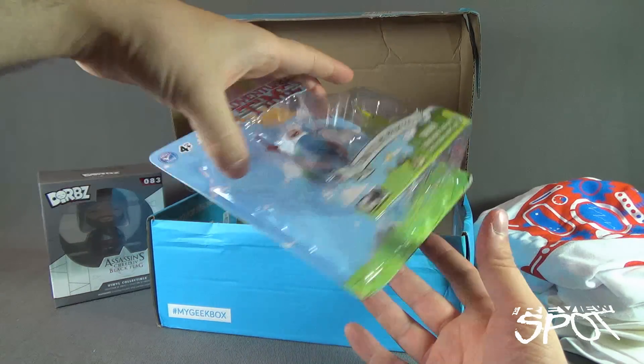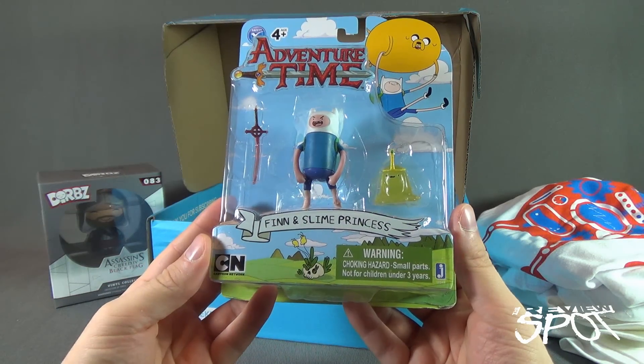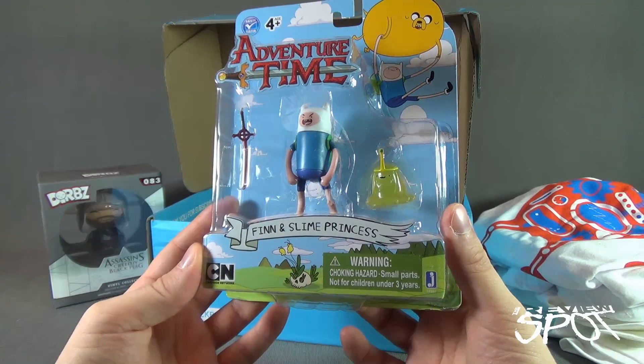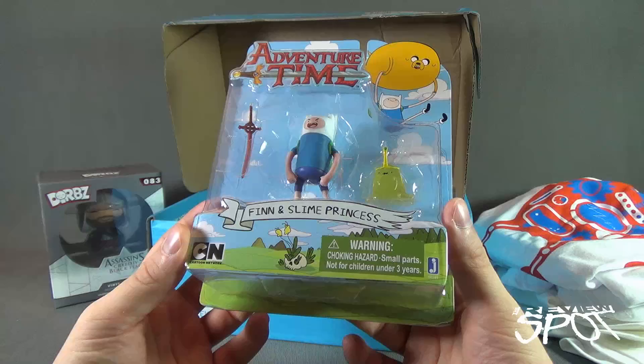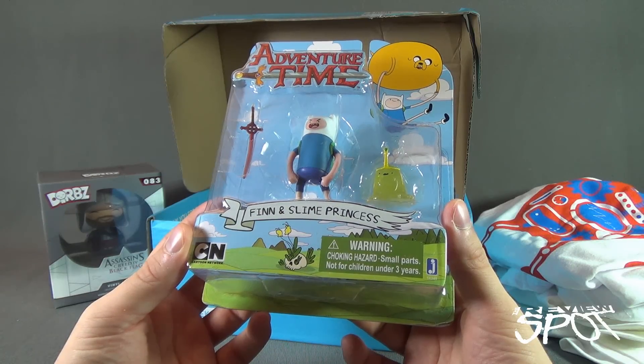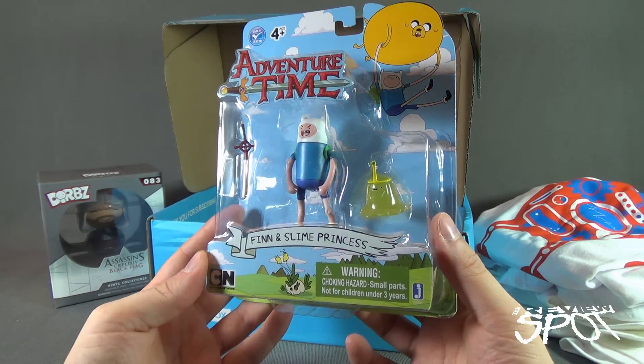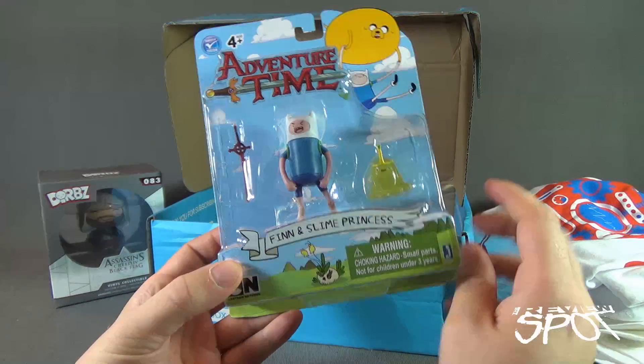We also have an Adventure Time Finn and Slime Princess figure, coming to us from Jakks. It's got a warning — choking hazard, small parts, not for children under three years of age. He comes with his sword of course — Finn and the Slime Princess.